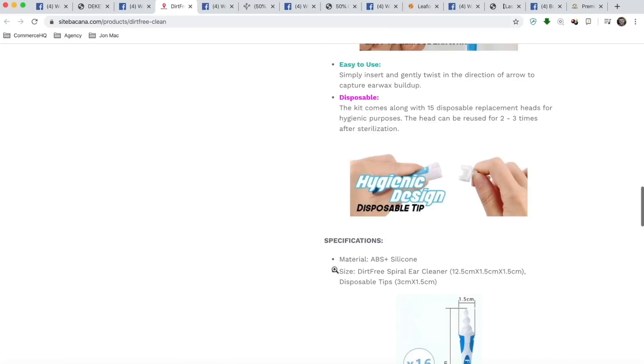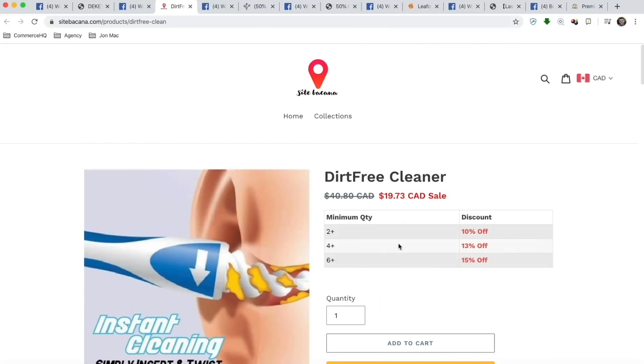The footer looks pretty basic — not a big deal. Other than that, pretty good product page. It's almost there. Let's move on to number three.